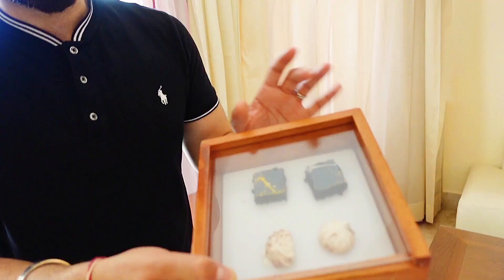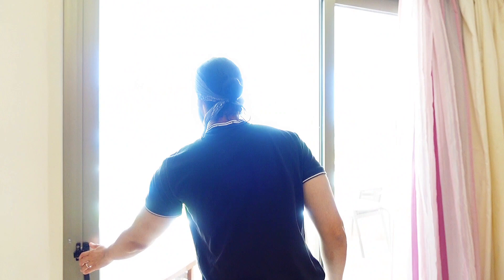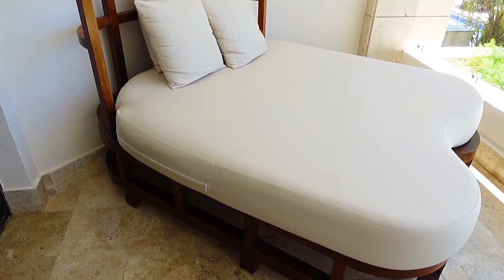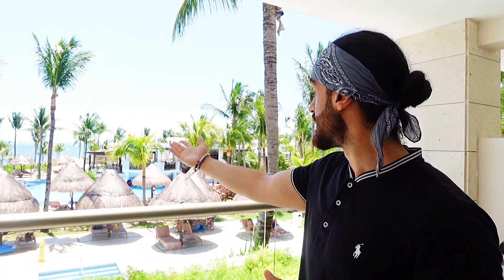Before we reveal what's behind this curtain, let's check out the lower balcony. Here you've got some nice seating, a day bed, and just look at that view. Everyone who books an Excellence Club two-story suite automatically gets an ocean view — you can see all of the pools, a pool bar, and the beach down there. Paradise.